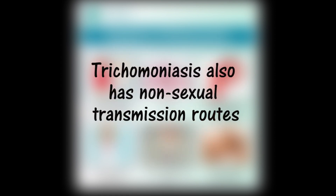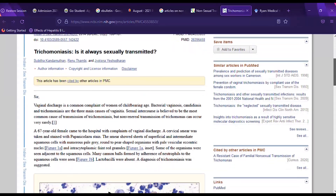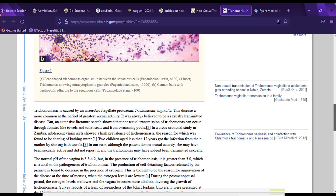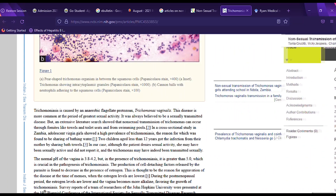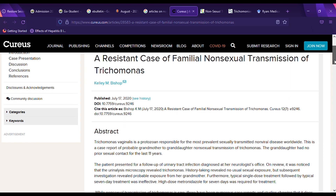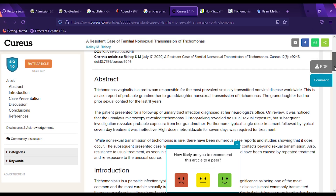It may interest you to know that trichomoniasis is not only sexually transmitted, as taught in many schools. Some researchers have established evidence of non-sexual transmission. An article by Subita, Renu and Jaitina in the Indian Journal of Sexually Transmitted Diseases and AIDS states that non-sexual transmission can occur through fomites like towels and toilet seats, and from swimming pools. In a cross-sectional study in Zambia published in PLOS ONE, adolescent virgin girls showed a high prevalence of trichomoniasis, attributed to the sharing of bathing water. Two children aged less than 12 years got the infection from their mother by sharing bathing towels. A case report by Kelly Bishop describes a probable non-sexual transmission from grandmother to granddaughter. The links to all of these articles are found in the description section of this video. All of this highlights the need to improve personal hygiene and avoid sharing personal care items as additional measures to prevent trichomoniasis.